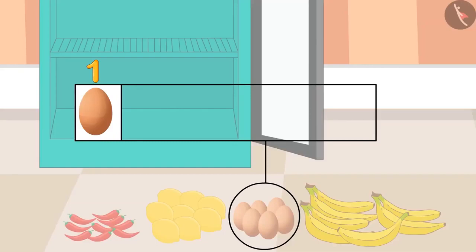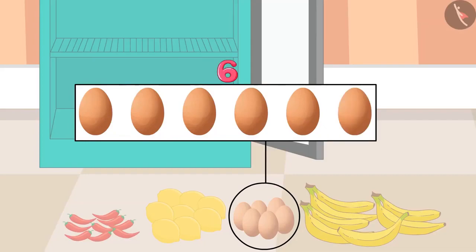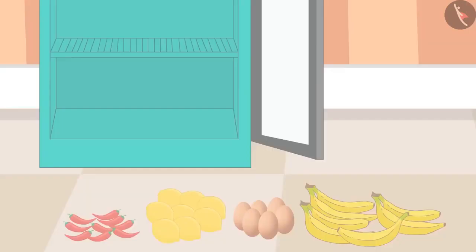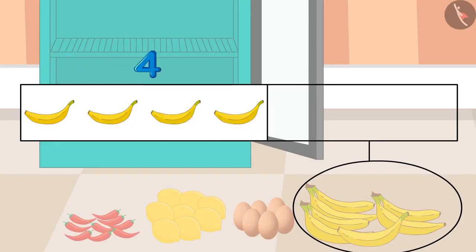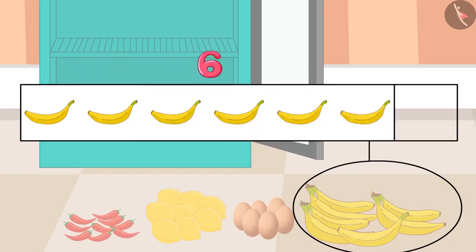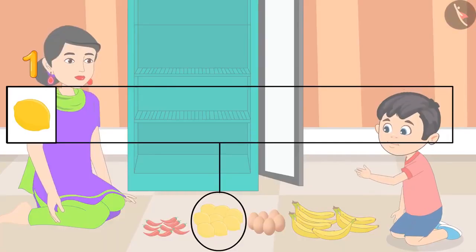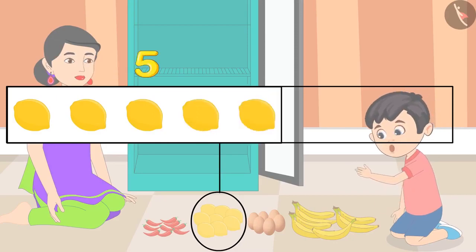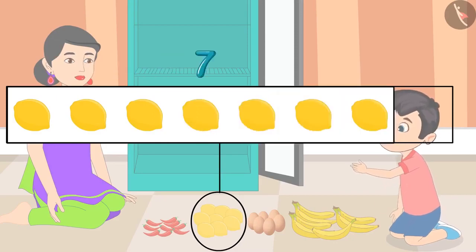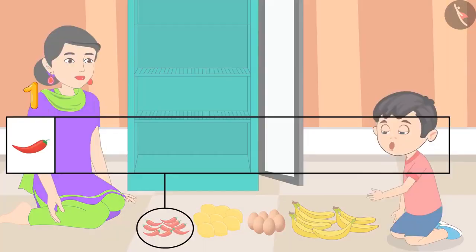Okay, mom. 1, 2, 3, 4, 5 and 6. These are 6 eggs. 1, 2, 3, 4, 5, 6 and 7. These are 7 bananas. 1, 2, 3, 4, 5, 6, 7 and 8. These are 8 lemons.